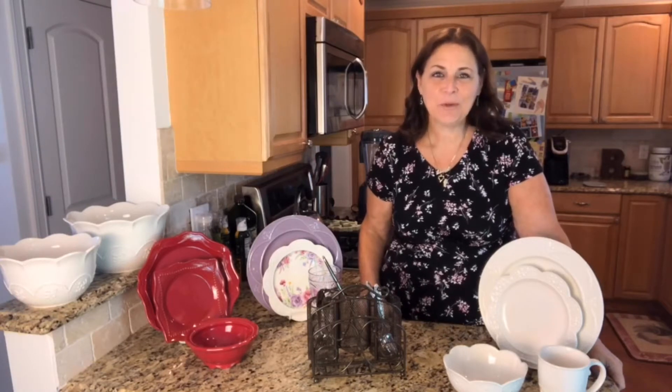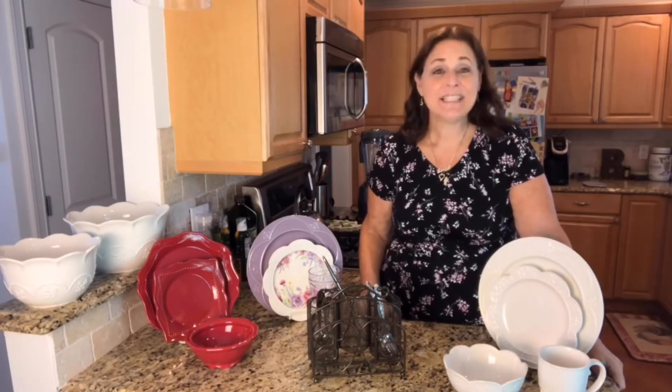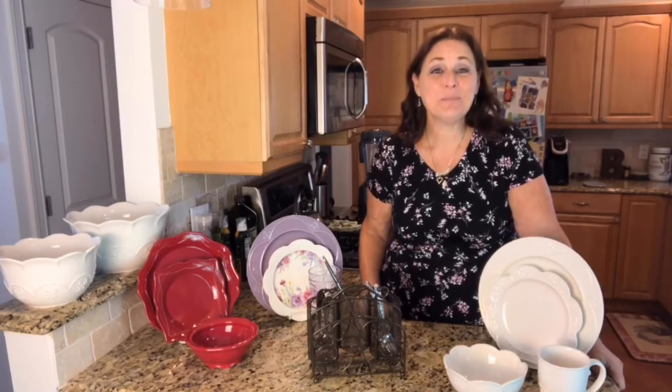Hi, I'm Linda Bradley from Princess House. I love to help busy people bring healthy to the table in a beautiful way. And today we are going to speak about the beautiful part.